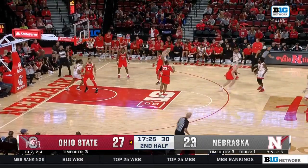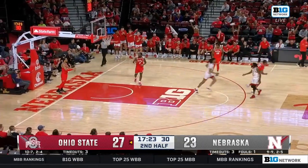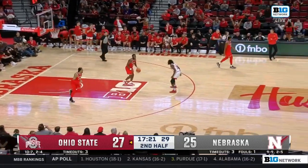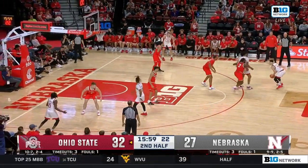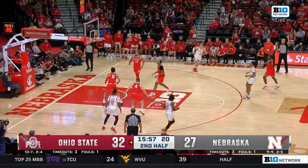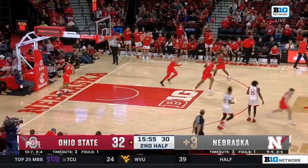Griesel spins it to one — oh, a beautiful feed and finish. What a beautiful pass. But I've got to tell you: missed dunk, worth nothing. Made layup, two. Tomenaga deep three — that's three. That's math.